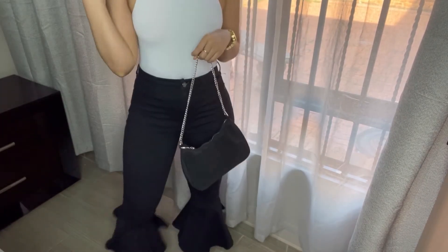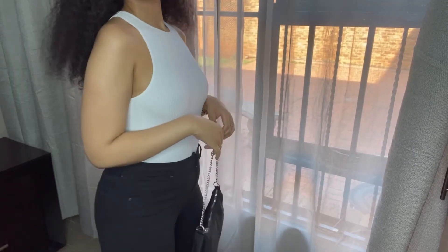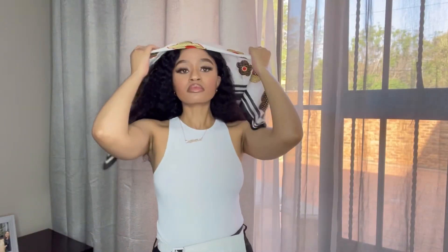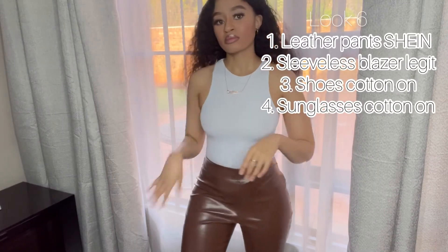You can also change the bag — instead of a fanny pack, have a different bag. Another way to style this look is if you're having a bad hair day: tie a headscarf and add a pair of sunglasses. I love these cat-eye sunglasses I got from The Fix. You can also add some jewelry — I love jewelry.